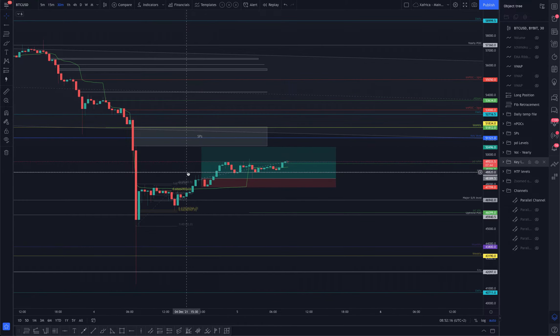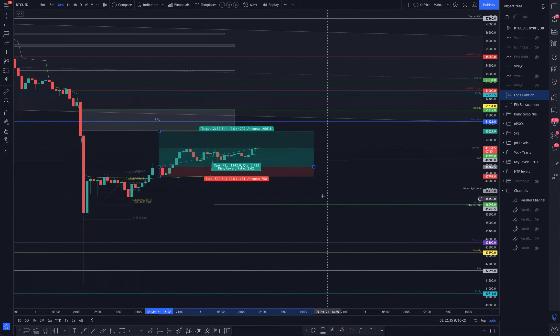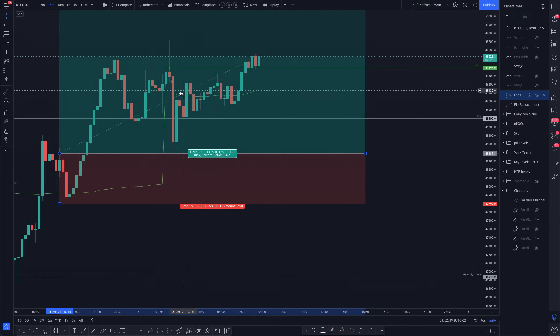I decided to enter there — it nearly stopped me out — and then I took my first take profit. The moves are so big that even though it looks small on the chart, it was quite a decent take profit. I'm on 5x leverage so that was about four and a half percent. My next target is the bottom of that single print box, as there will definitely be a reaction there.